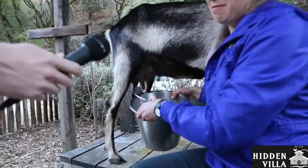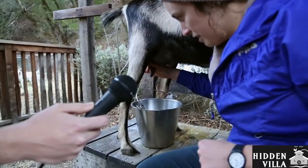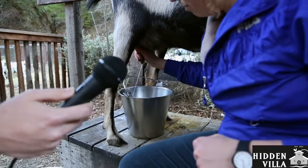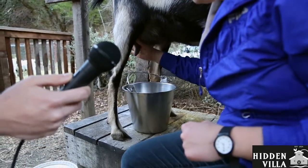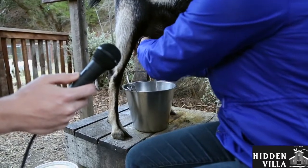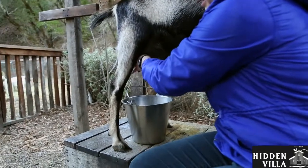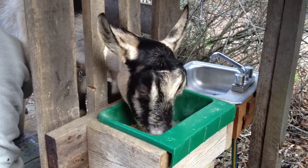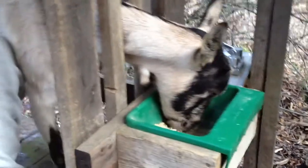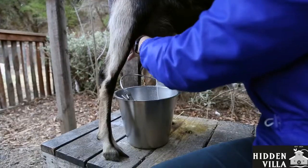And then we start milking into the bucket. We squeeze the top of her teat, and it doesn't hurt her — she's used to babies doing this. And then I roll down, squeeze and roll down. She's getting grain while we're milking her. And why does she get grain and the other goats don't? Because she's the only goat that we milk, so she needs extra nutrients to produce milk.